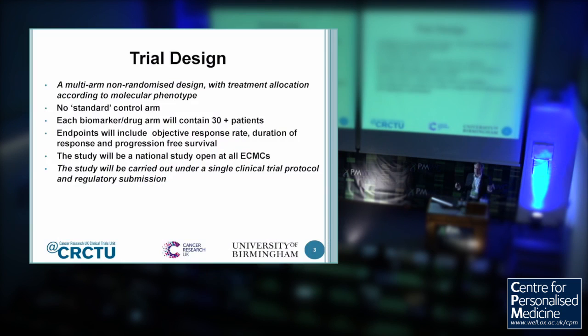Essentially, what the National Lung Matrix Trial is is an umbrella study of multiple single-arm phase 2 signal-of-activity studies, where we're teaming up the molecular abnormality that we're picking up in the patient's tumour — which we think is oncogenically pertinent — together with a targeted therapy of choice, to see whether we can get some activity, with the end point being objective response rate. We're actually doing the genotyping in this study with a 28-gene adaptive panel developed by Illumina — a next-generation sequencing panel. It's a very straightforward design: we pick up the oncogenic driver, team that up with the targeted therapy of choice, and look to see whether there are objective responses.